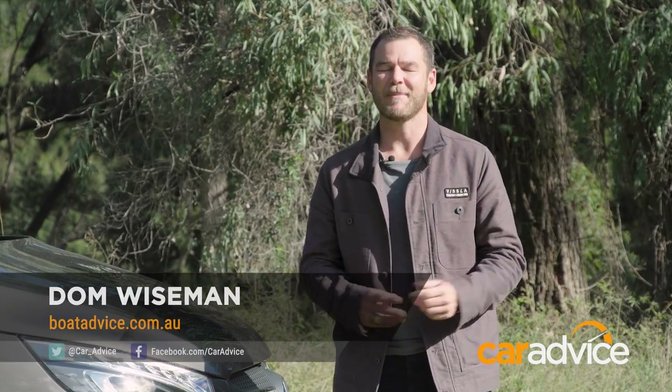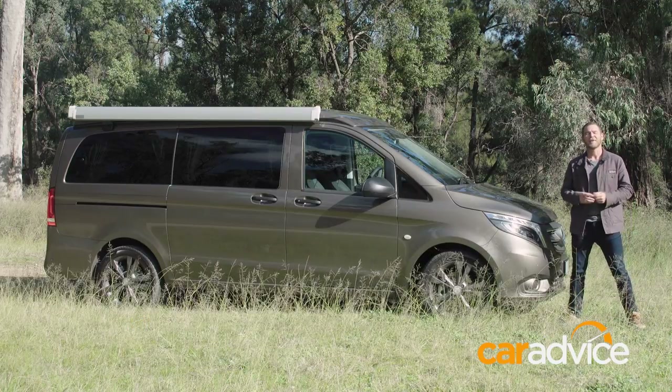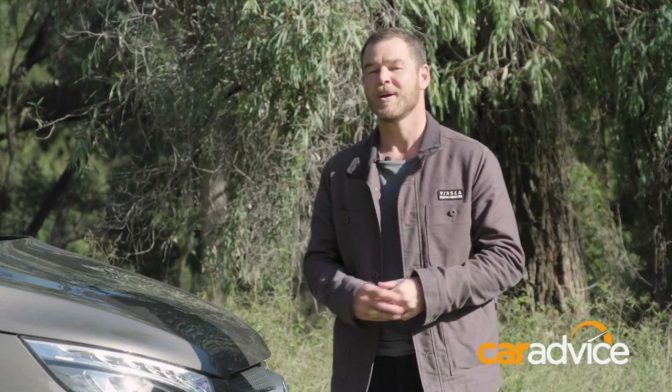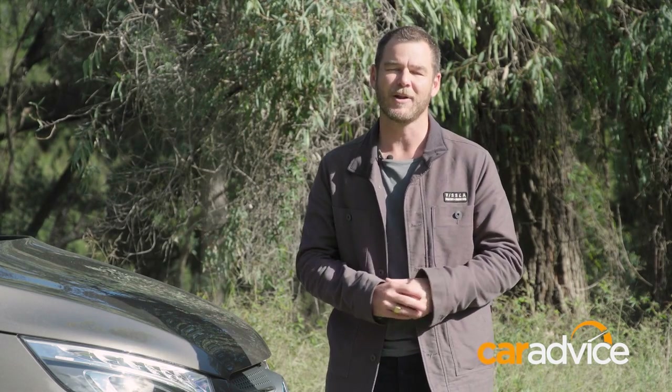Always wanted to take the family camping but couldn't be bothered with tents? Well, a van could be the answer. Many a traveller has converted a van into a mobile home, but if you're looking for something more fancy again, the Mercedes Marco Polo Activity could be the vehicle for you.